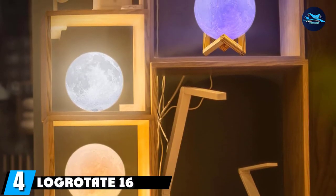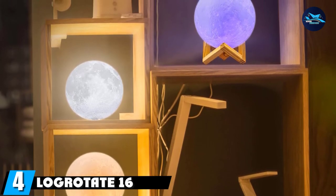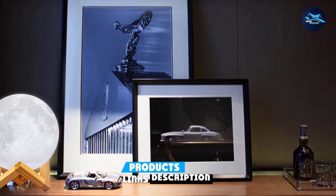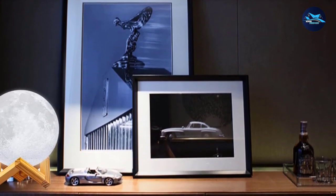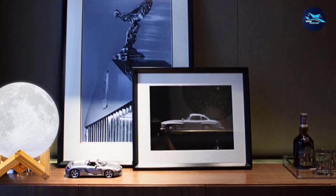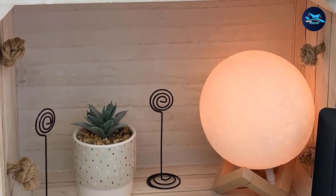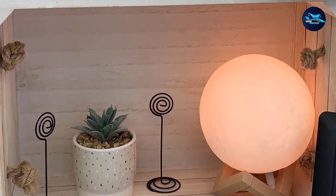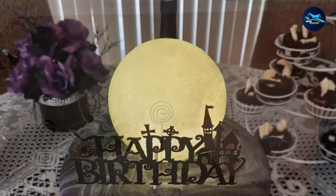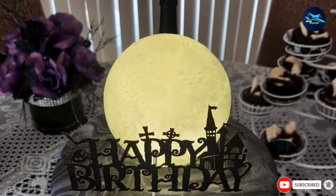Next, at number 4, we have the Logroad 816 Colors LED moon lamp. This moon lamp has 16 different color settings and includes a remote control for smooth operation. The vibrant lamp is a beautiful replica of the moon and can be turned on with just a touch. You can even operate it from afar using the remote control, which works from a distance of up to 30 feet. The lamp has a rechargeable battery and can be charged using your laptop, computer, or charging adapter. It comes with a classy wooden stand that's easy to assemble and looks very serene.